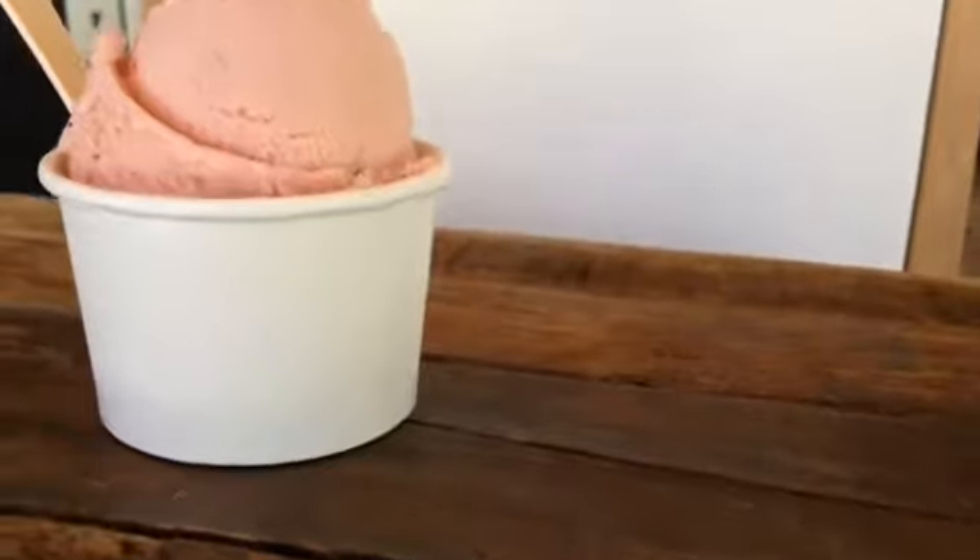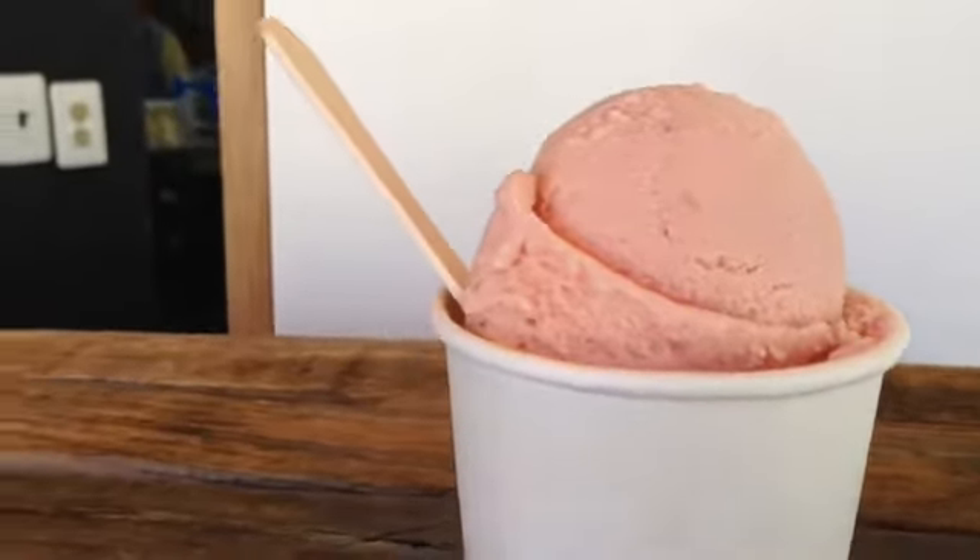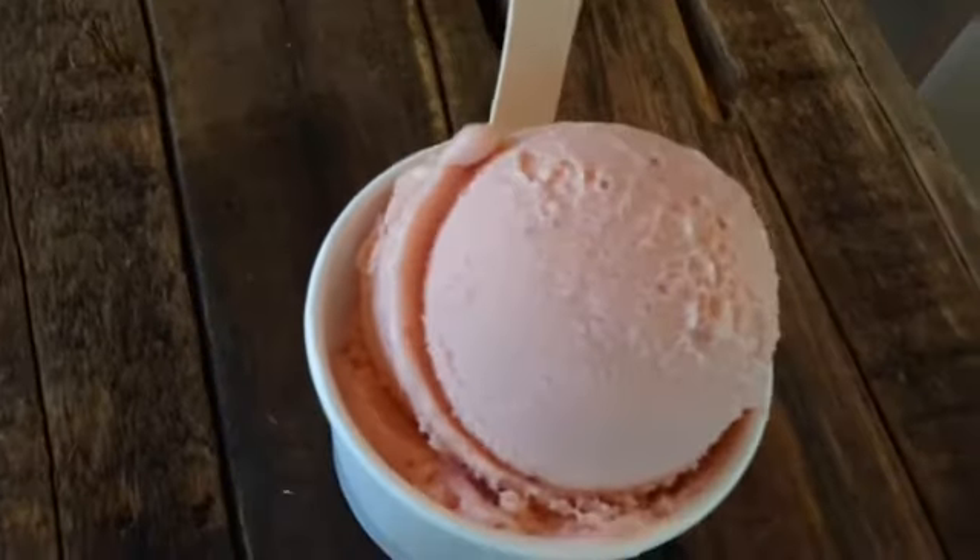Now we have strawberries and cream. We get our strawberries fresh from Worcester — there's a farm called Mauer Farms, an Amish farm — and it tastes like summer.